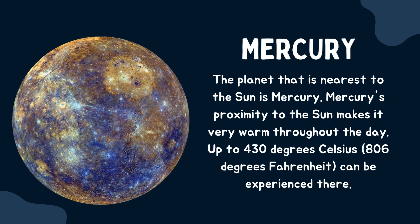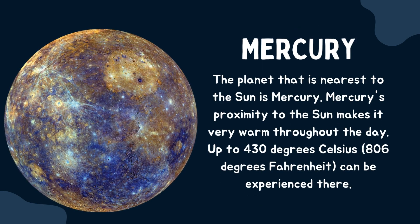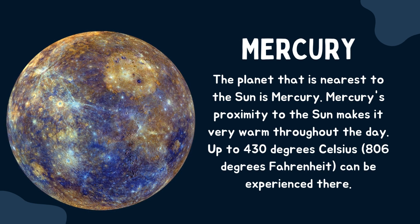Mercury. The planet that is nearest to the sun is Mercury. Mercury's proximity to the sun makes it very warm throughout the day — up to 430 degrees Celsius, or 806 degrees Fahrenheit, can be experienced there.